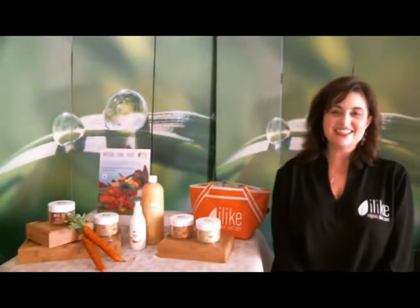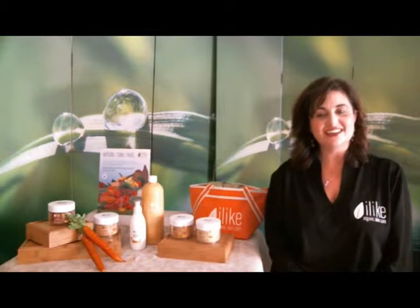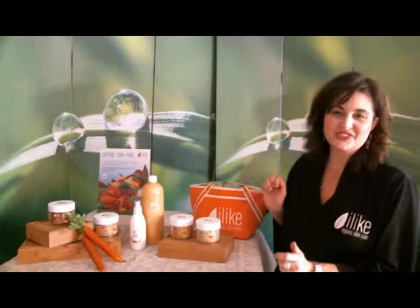What's the best way to achieve glowing, radiant skin? Hi, I'm Suzanne Lohr, National Educator with Alika Organic Skin Care. I'd like to introduce you to our Carotene Essentials line.